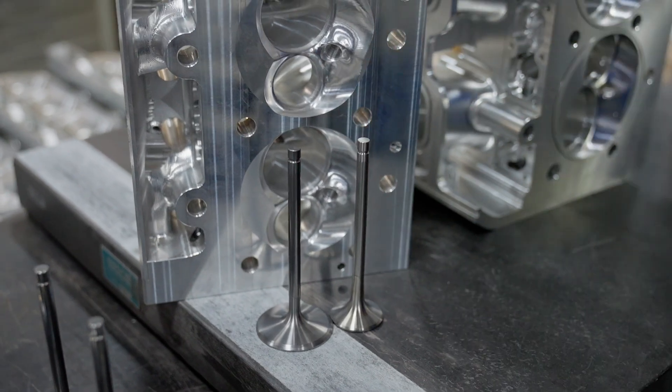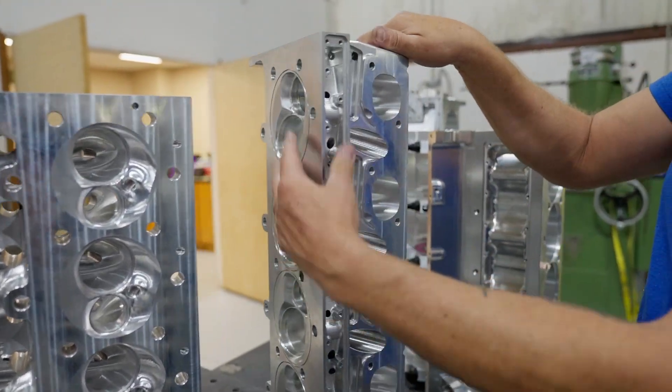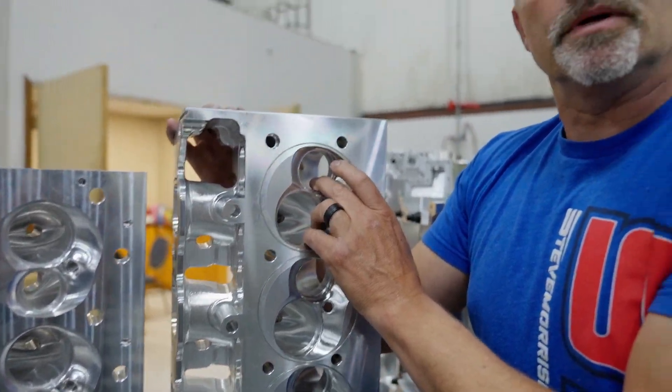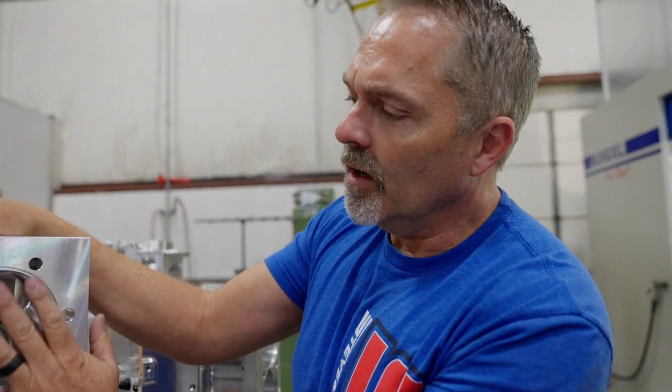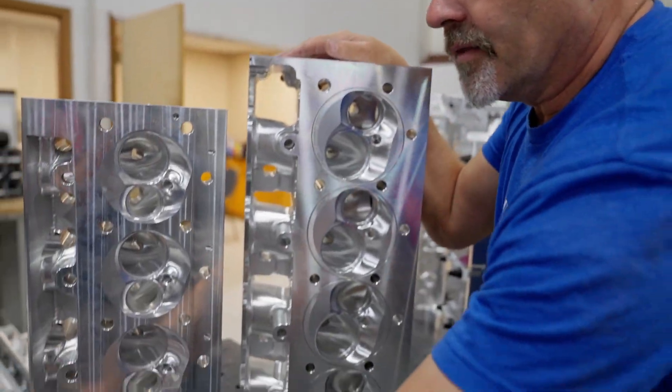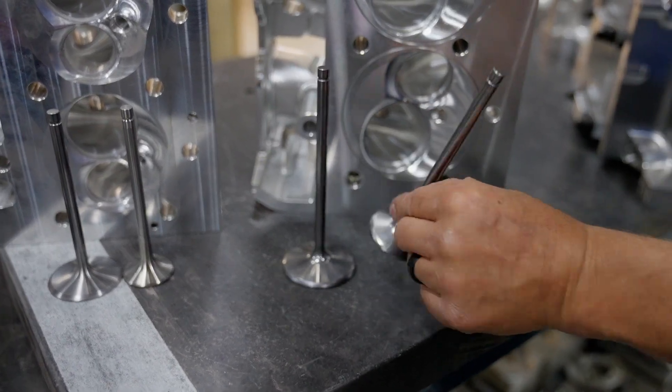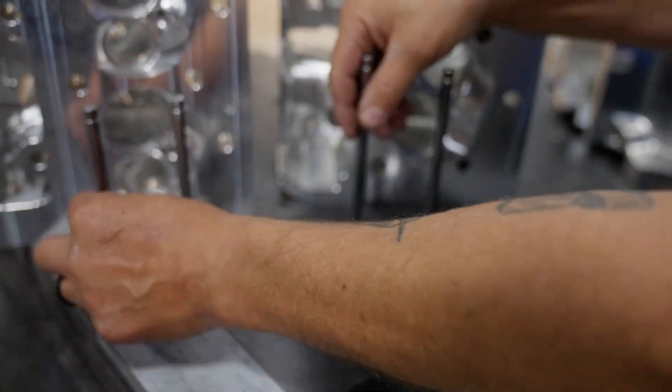The SML has 2.250-inch intake and 1.600-inch titanium intake valves. The SMX is the same concept — water jacketed. This is not just a solid billet head made for Pro Mod, nitro methane, or top alcohol cars. This is made to drive thousands of miles and race and make 4,500-plus horsepower — that is a very rare thing. The SMX has a 2.440-inch and 1.920-inch valve.